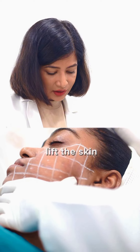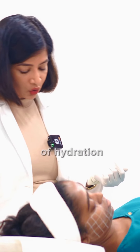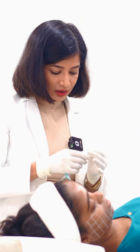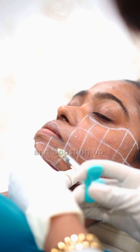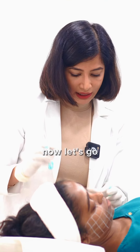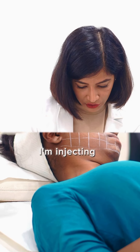They work inside out in terms of hydration, restoring and replenishing, as well as promoting and boosting collagen production. Now let's go ahead and start with the procedure. Relax — I'm injecting. You can tell me if you feel any pain.